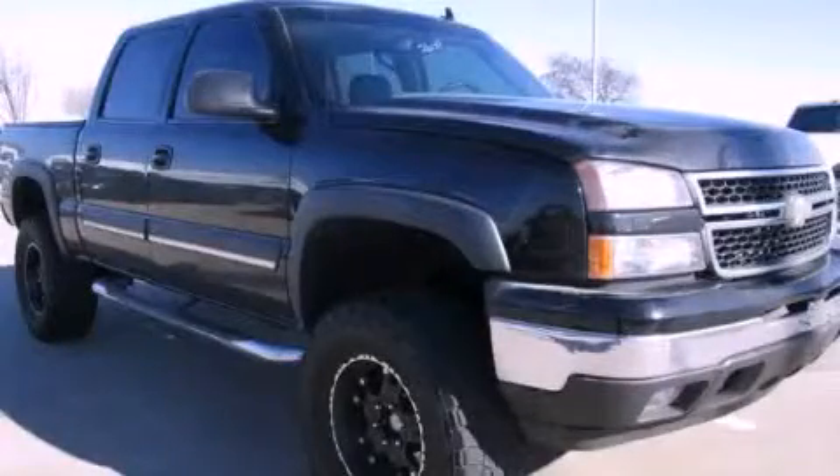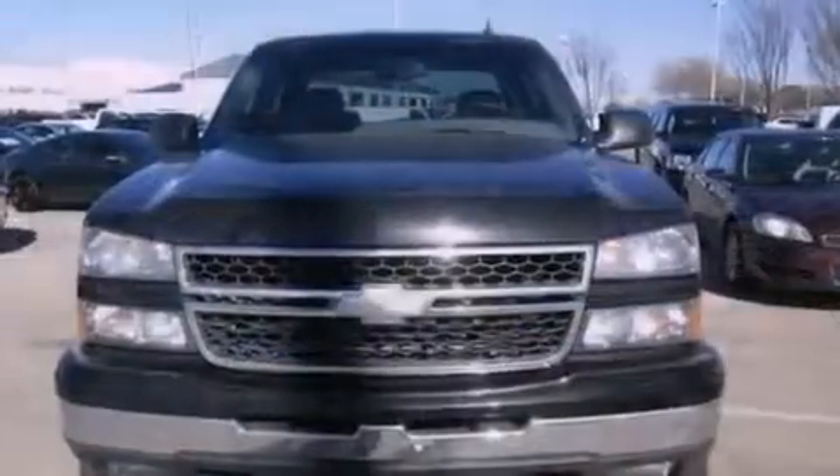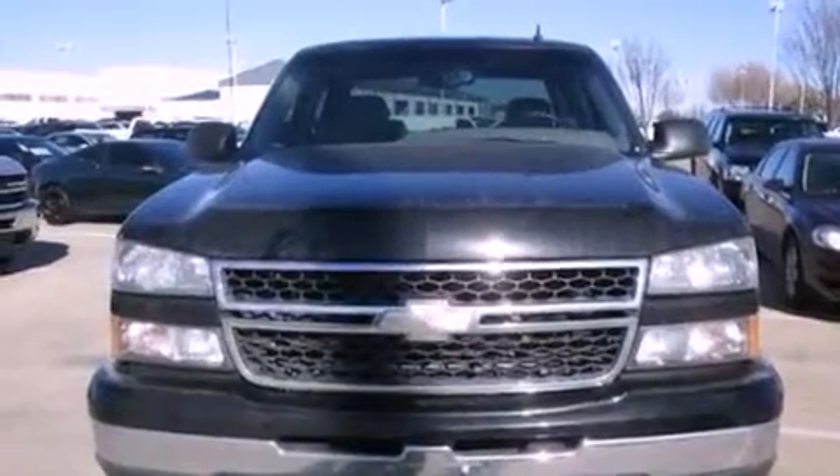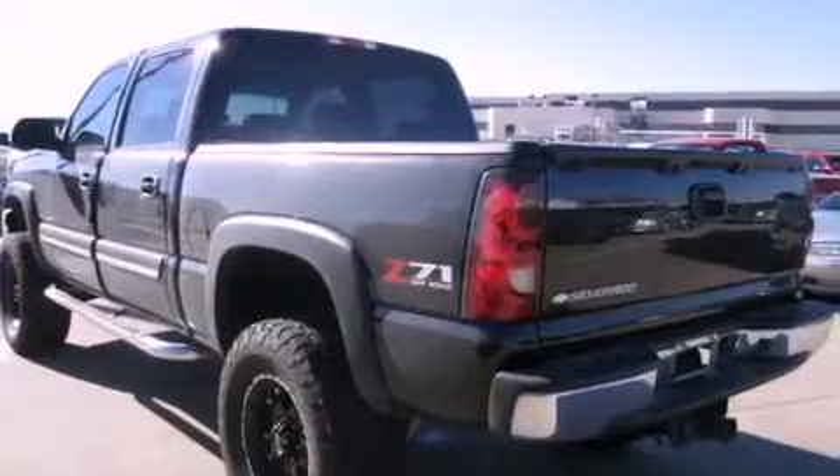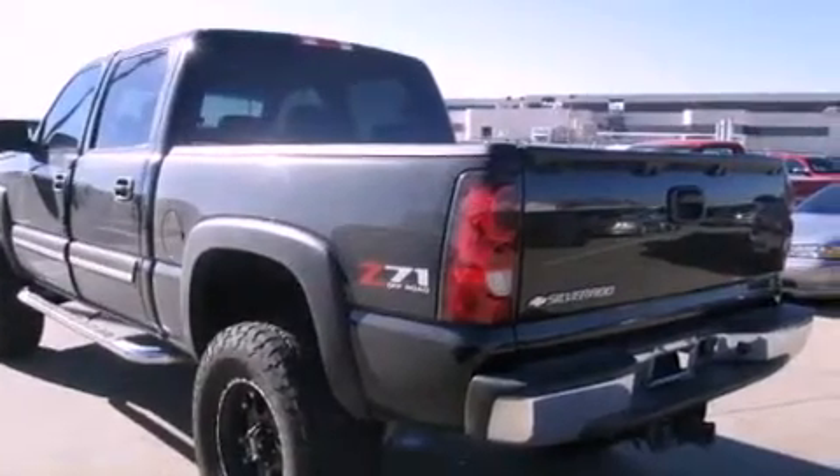This is a 2006 Chevrolet Silverado 1500, made for the job site, the trail, and the town. This truck has an automatic transmission, a V8, and four-wheel drive.